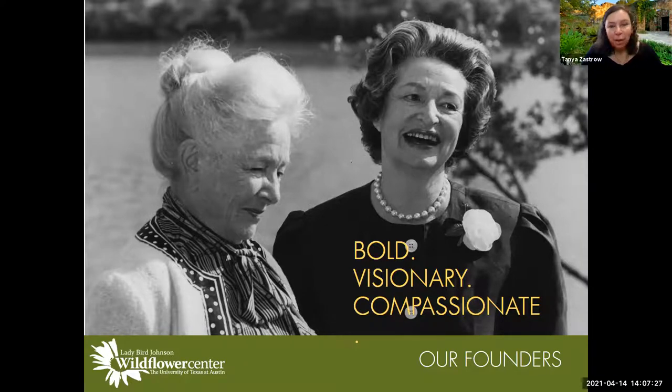Mrs. Johnson had a saying: 'right plant, right place.' She wanted Texas to look like Texas, Virginia to look like Virginia. She didn't want the whole U.S. to look like every place else — she wanted every state to look like it should. That's why we focus on native plants.